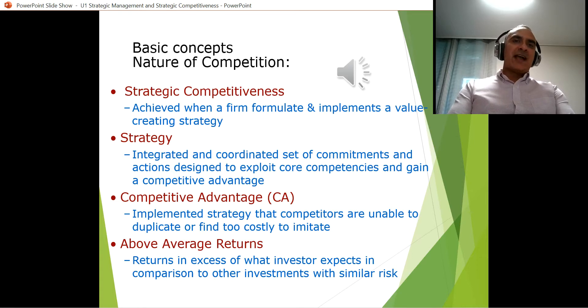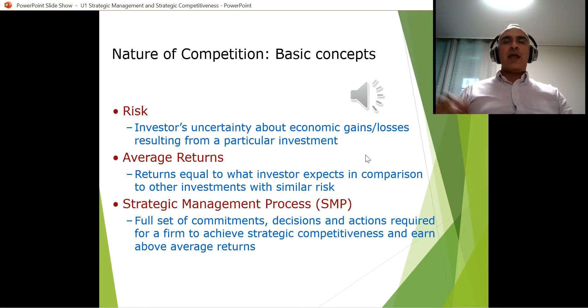All of these actions generate what is called above average returns. These above average returns means generating more money compared to what you're investing — a good return on investment. We were thinking about competitive advantage in setting a very innovative strategy or set of actions, like we did with Tesla.